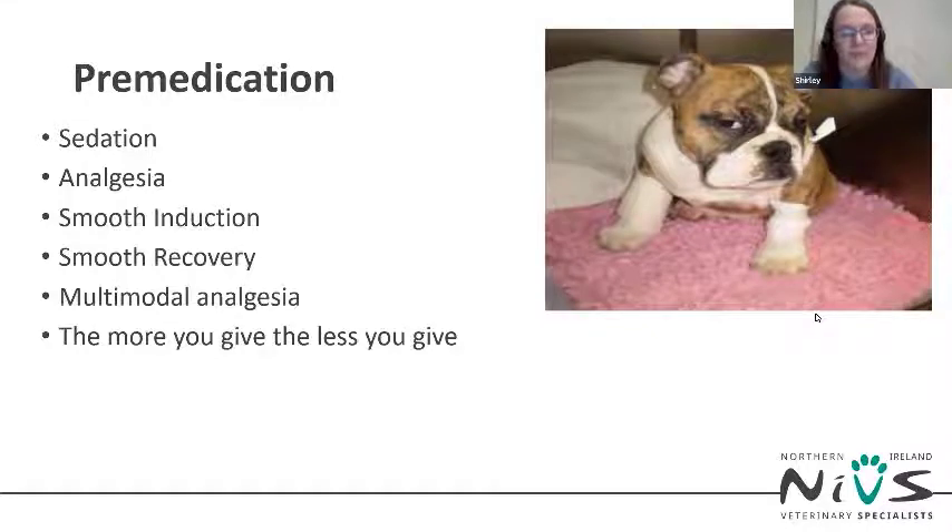Consider what other multimodal analgesia techniques can be employed to reduce the overall side effects of higher doses of pre-med drugs. Other techniques suitable for BOAS surgery include continuous rate infusions of drugs like fentanyl, paracetamol, ketamine, or lidocaine. The use of non-steroidals is usually avoided in case corticosteroids are required in the post-operative period. The multimodal approach means the less individual dose you need of each drug.